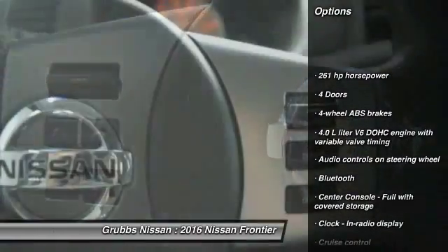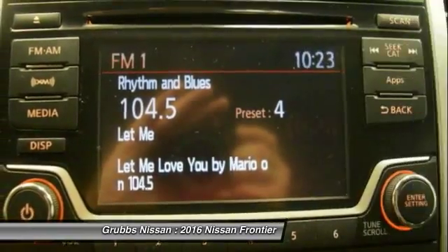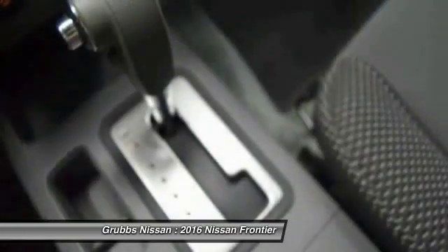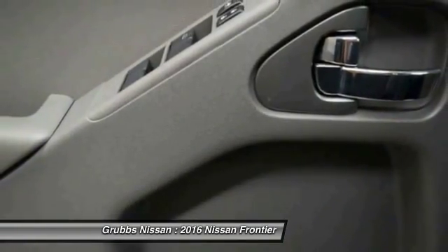Here are some of this vehicle's great options: stability control, traction control, Bluetooth, passenger airbag, cruise control, speed proportional power steering, tachometer, heads-up display, tilt steering wheel, and privacy glass.